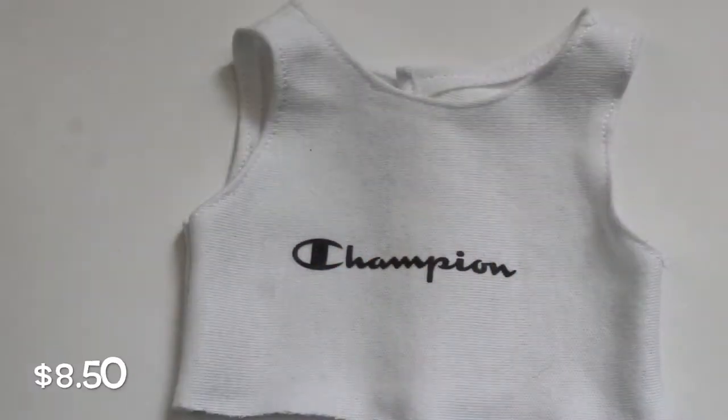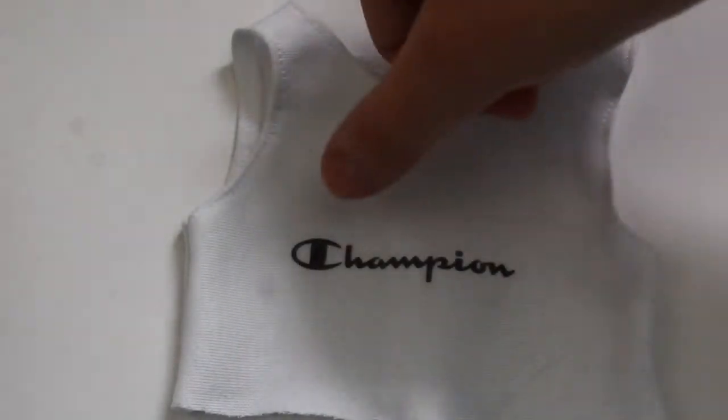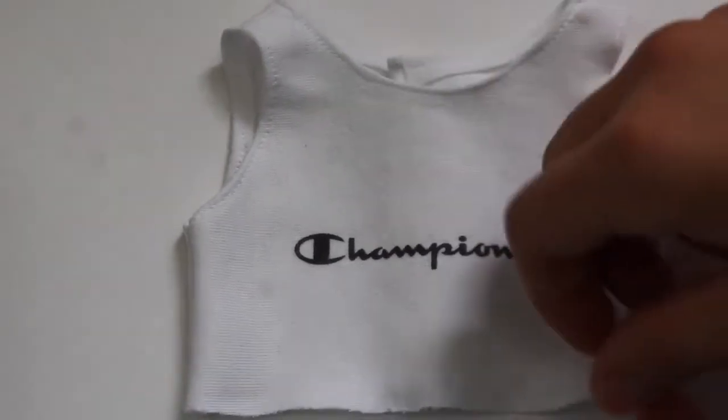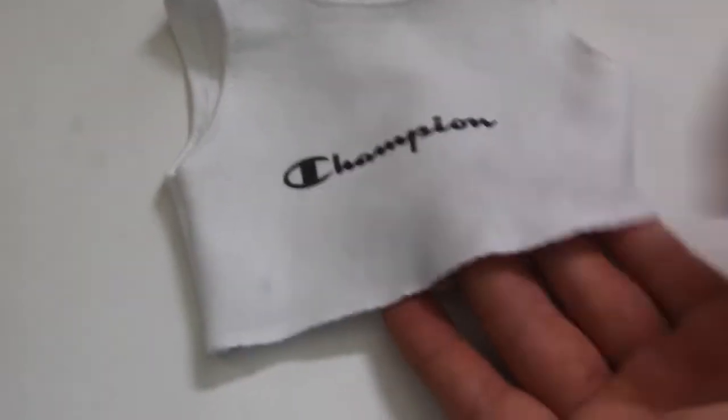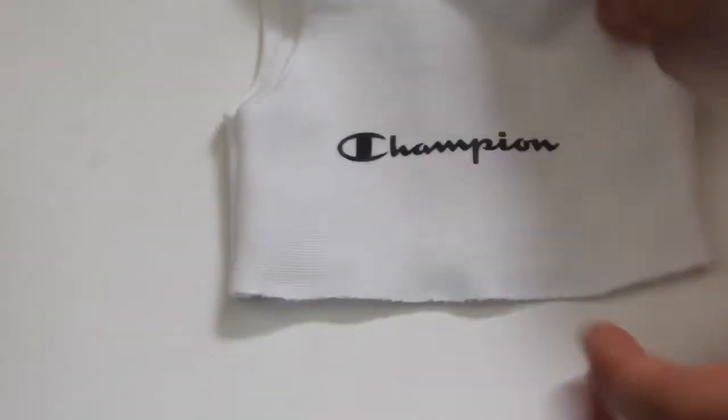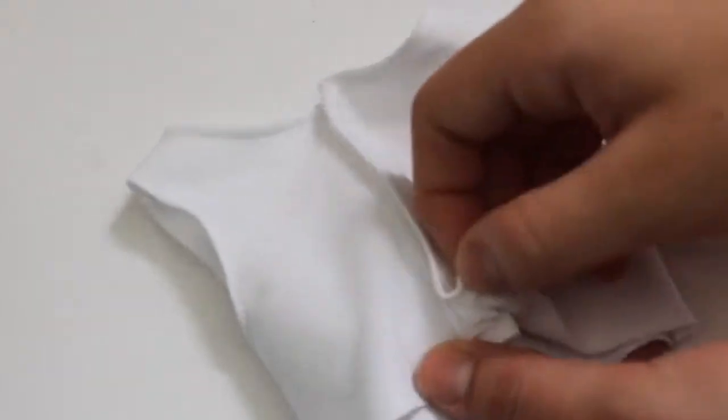Next up we have another graphic tank top. It has the Champion logo across the front of the shirt, which is super cool. Something cool about this one is it actually has a raw hem, which gives it a little bit more of an edgy look. It also has velcro in the back.